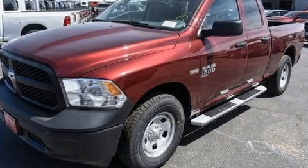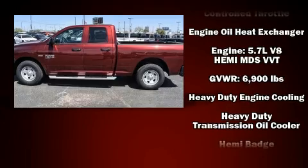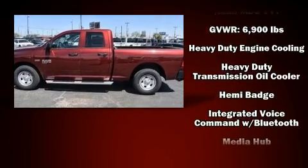Top features include power windows, variably intermittent wipers, a rear step bumper, a front bench seat, remote keyless entry, and cruise control.